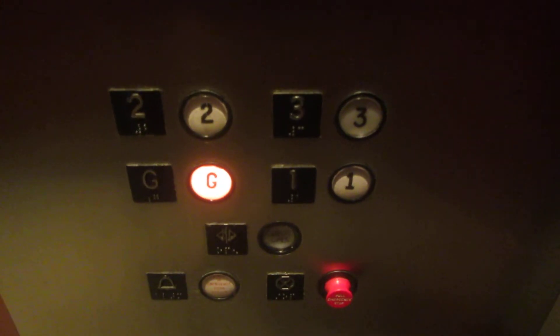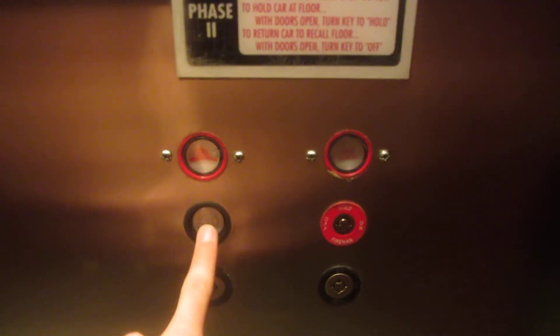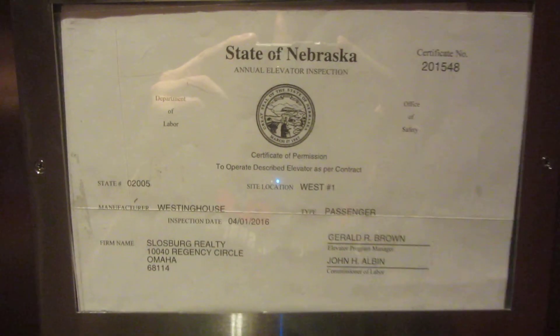This is nice. Original Westinghouse fixtures. There's a phone. There's a door close button. Westies.